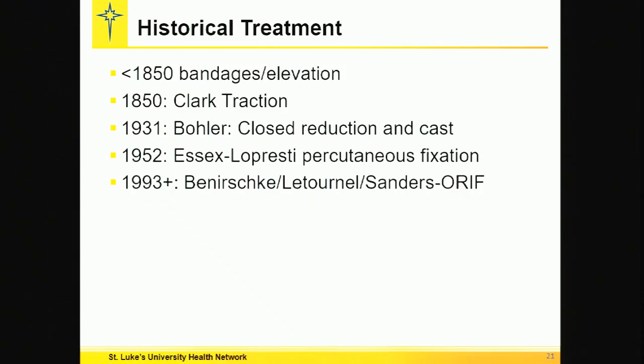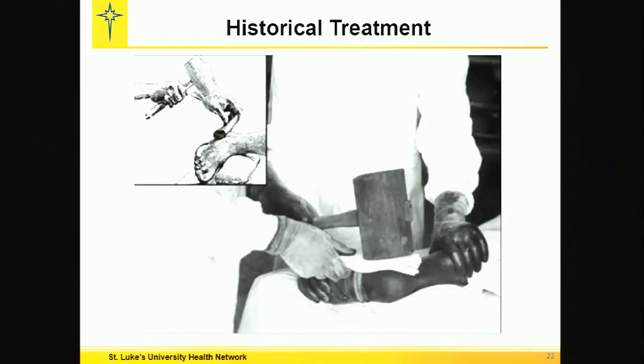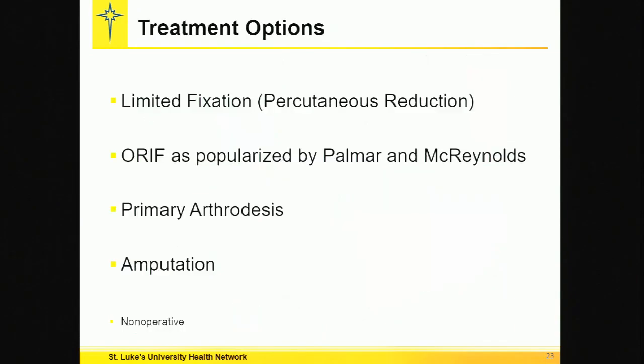They said fix them. Historical treatment was barbaric. Treatment options include limited fixation or open fixation, primary arthrodesis — which personally I never do — amputation, and non-operative is really way down there at the bottom.